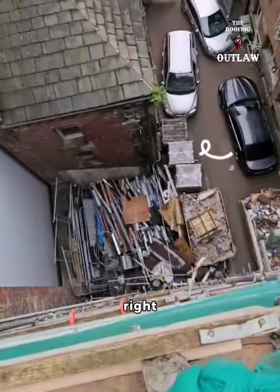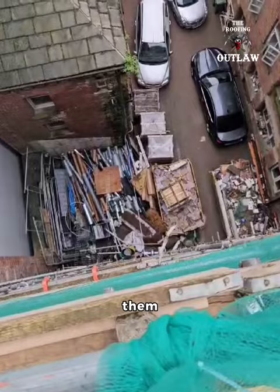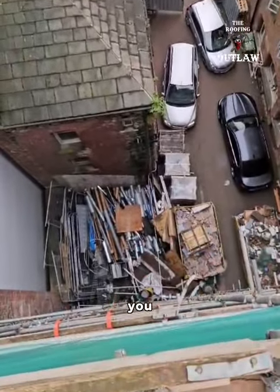Unfortunately, our slates are in them crates right there, and how we're getting them upstairs — I'm going to show you in a minute.